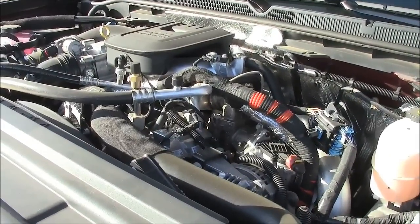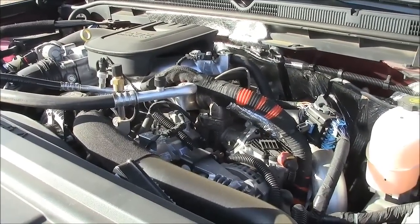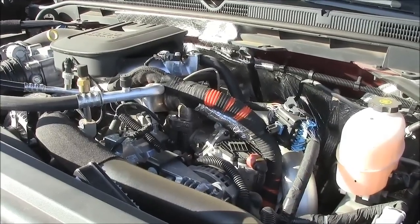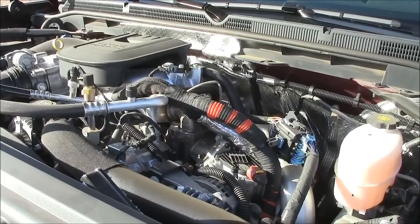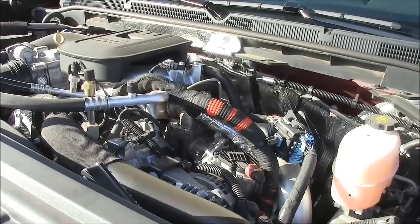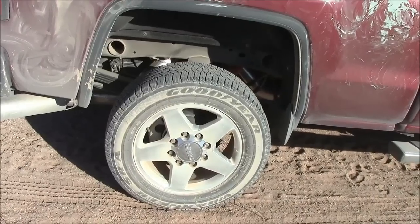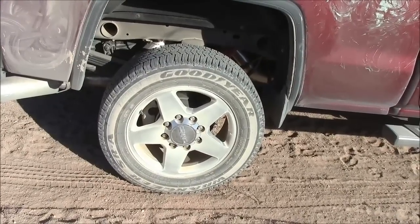You can get a gasoline engine in this series, but we had the Duramax diesel — a monster engine putting out 397 horsepower and a whopping 765 foot-pounds of torque. That and the automatic transmission adds around $8,500 to the price. The four-door adds around $3,000, and four-wheel drive for better traction also adds around $3,000.